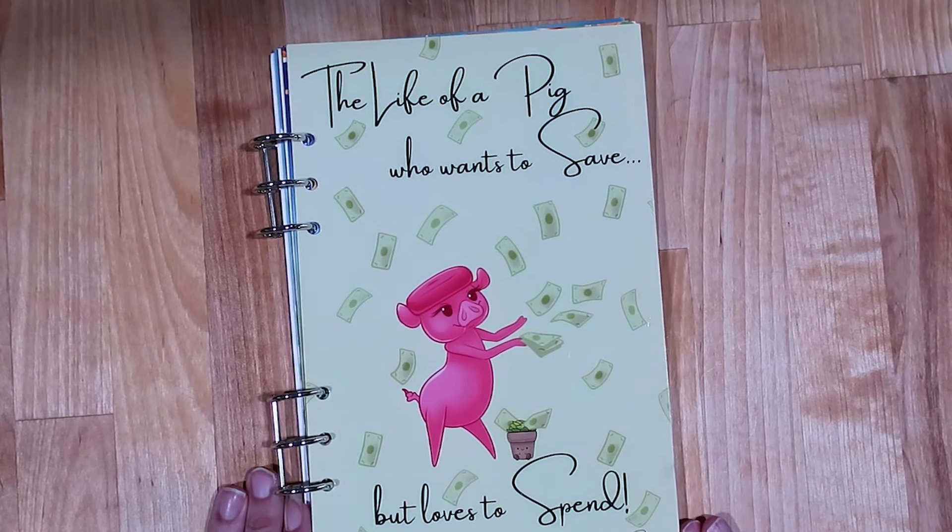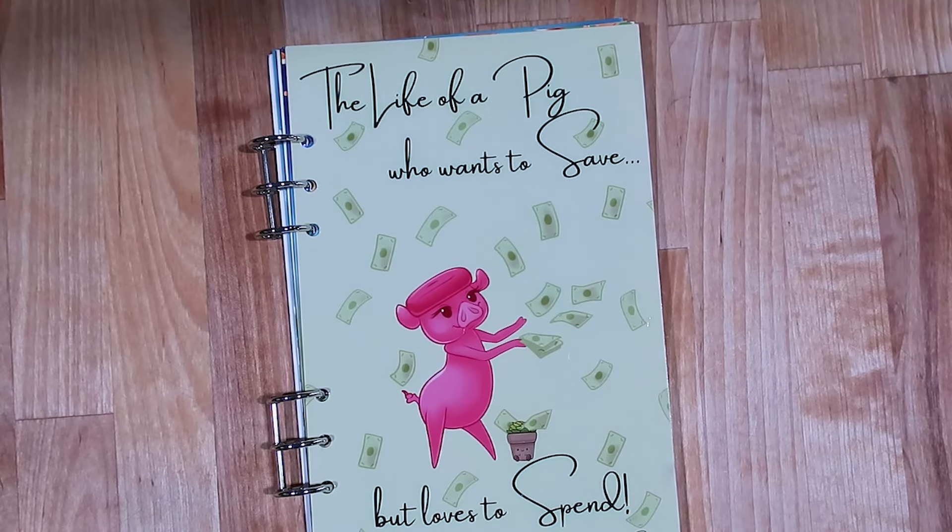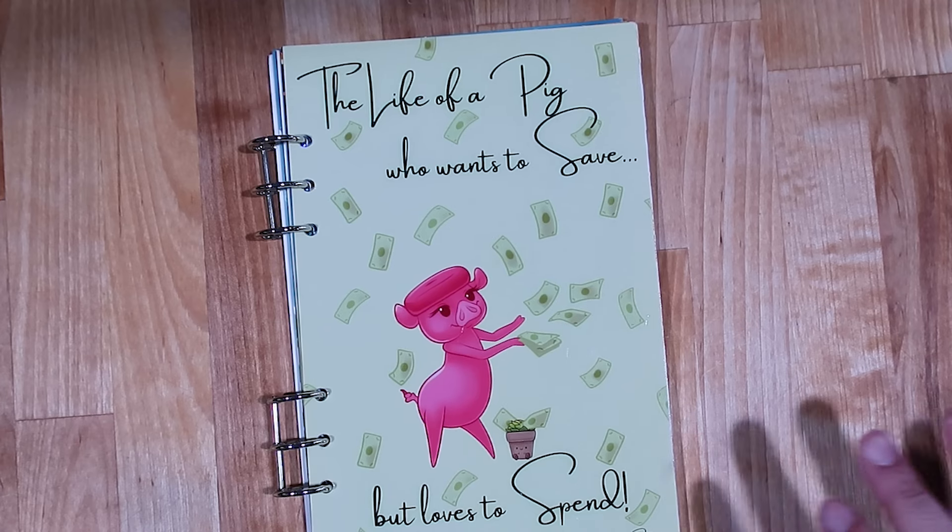I definitely saved the best for last. This is my savings challenge video for the week. I am so excited to be sitting down to play some fun games and to put some money towards debt. We're gonna start today with the Life of a Pig — a book for someone who wants to save but loves to spend — because last week I totally forgot...